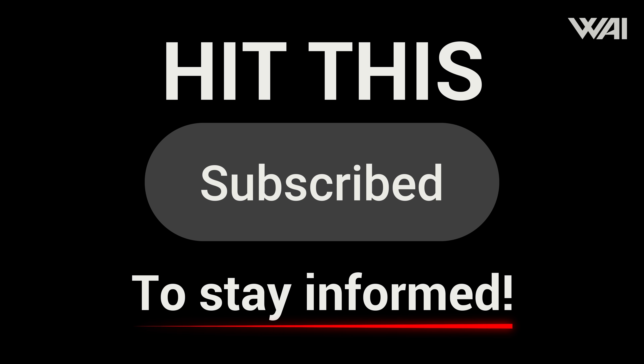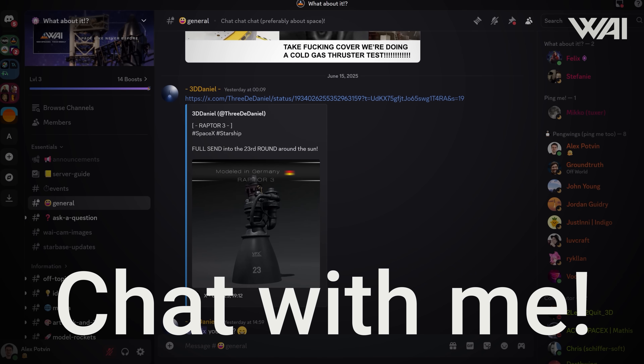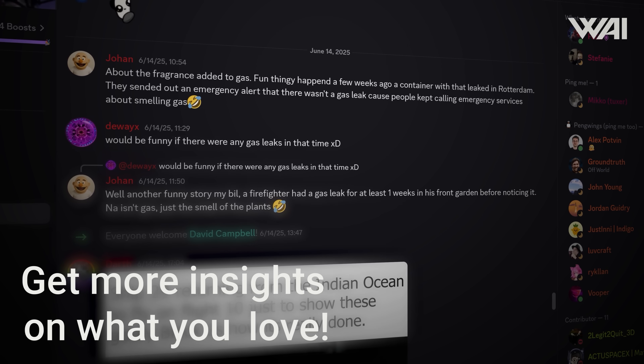Funding isn't just crucial for SpaceX. If you want to help us make even better content and fly more often in a helicopter, hit the subscribe button to stay informed. Like this video if it brought you value and become a supporter for those extra heli flights. Be our fuel!